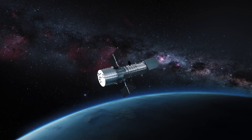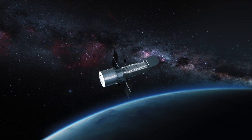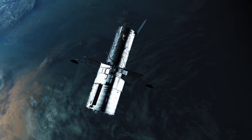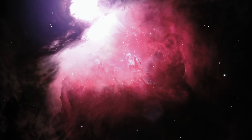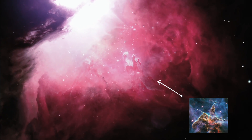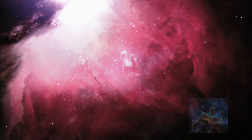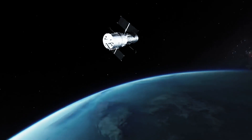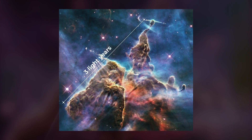The Hubble Space Telescope has sent back an incredible number of breathtaking images throughout its 30-year mission in orbit over Earth. This incredible structure lies in the Carina Nebula, 7,500 light-years away from Earth. It captured the chaotic region of the Milky Way where massive pillars of dust and gas extend for over three light-years.